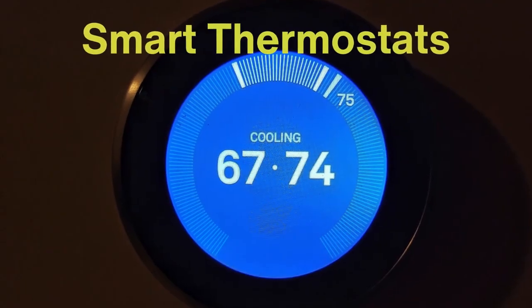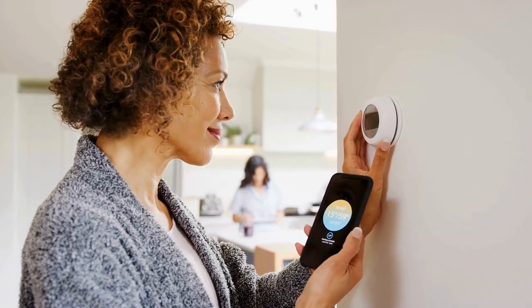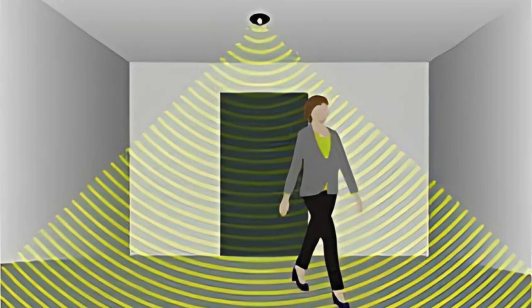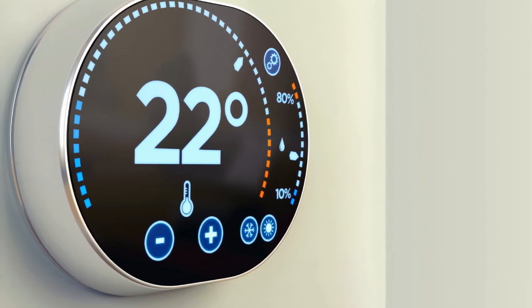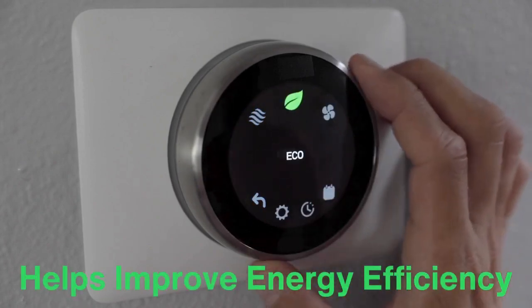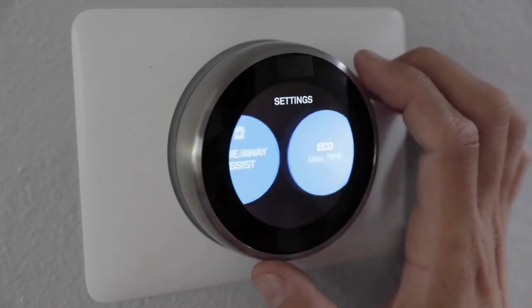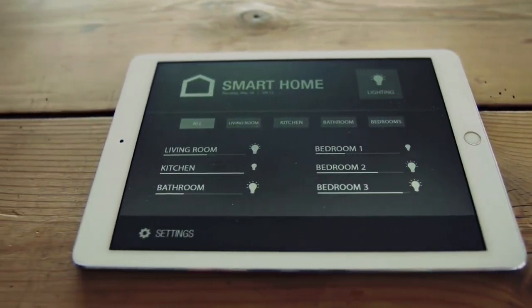Then there are smart thermostats, which represent the cutting edge of thermostat technology. These thermostats connect to your home's Wi-Fi network, allowing you to control your heating and cooling system remotely from your smartphone, tablet, or computer. Smart thermostats are often equipped with additional sensors that can detect when people are in the house or specific rooms and adjust the temperature accordingly. Some models can even learn your schedule over time and automatically adjust the temperature to suit your preferences. Studies have shown that smart thermostats can reduce heating and cooling costs by up to 10 to 15 percent annually, so upgrading to a smart thermostat might be a good investment.